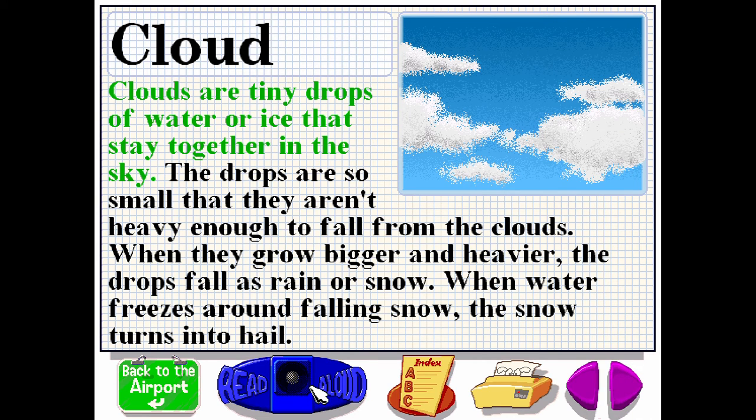Clouds are tiny drops of water or ice that stay together in the sky. The drops are so small that they aren't heavy enough to fall from the clouds. When they grow bigger and heavier, the drops fall as rain or snow. When water freezes around falling snow, the snow turns into hail.